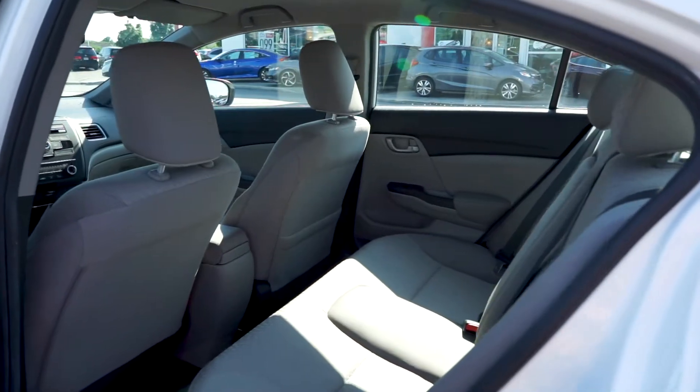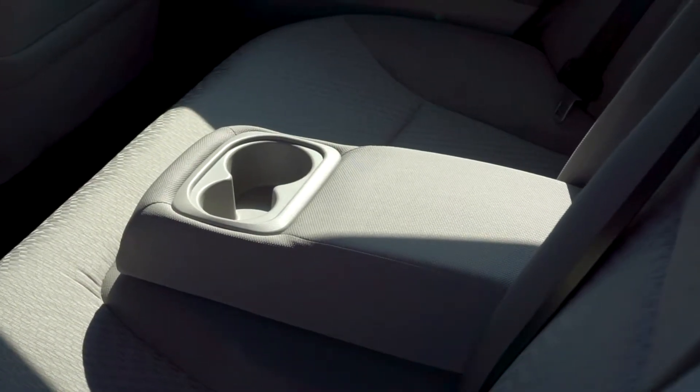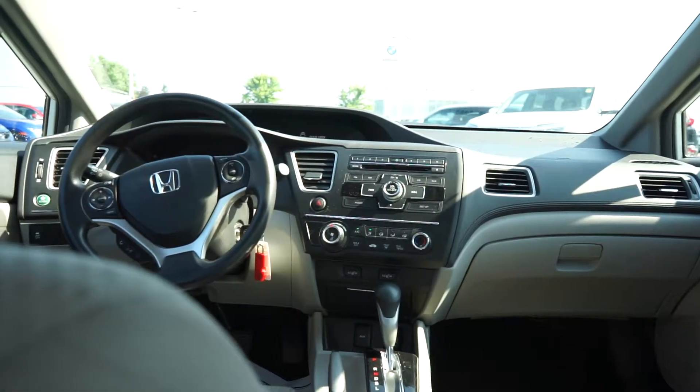Moving into the back seat, the clean cloth seats have been well-kept, and a pull-down centre console is available for rear passengers. The front cabin has been recently detailed with no pet or tobacco odours.